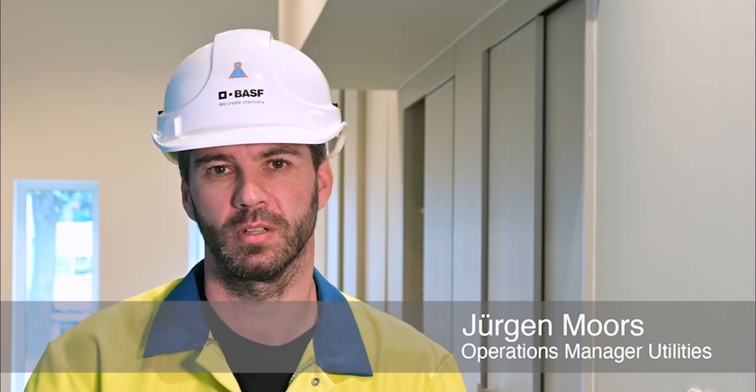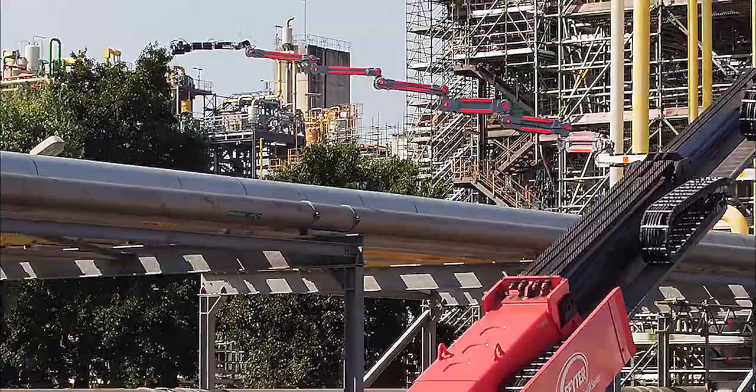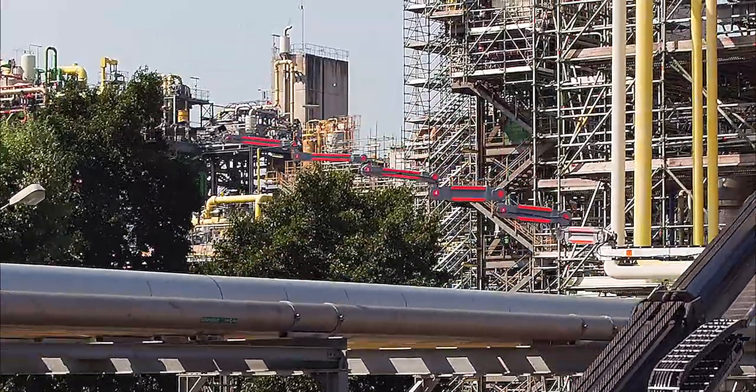Our pipe racks present a special challenge when it comes to maintenance and inspection due to the long distances on site. In search for a more efficient and more digital solution with possibilities of developing in the future, we ended up with the solution of Hybot.